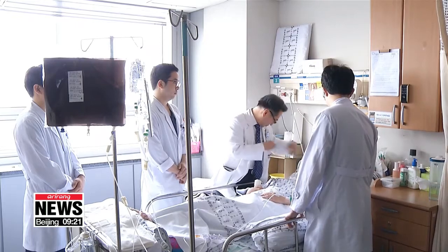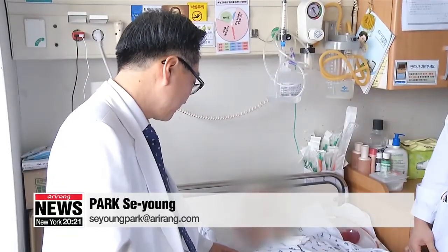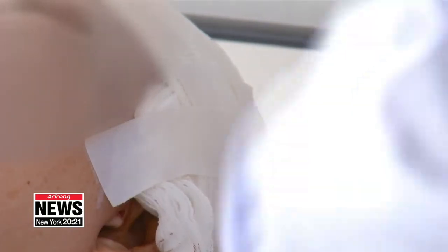Because the patient needs to breathe, a special structure was applied for elasticity as well. This transplant is the first such procedure in Korea and the sixth successful procedure in the world. Park Se-young, Arirang News.